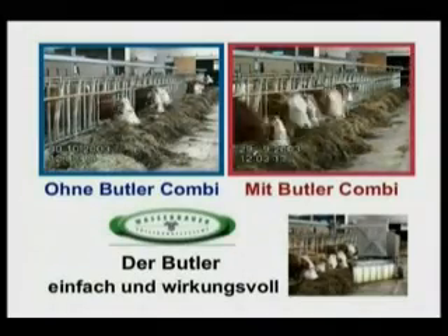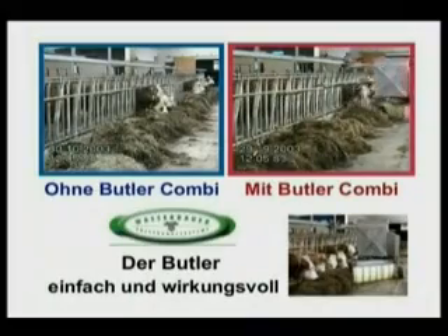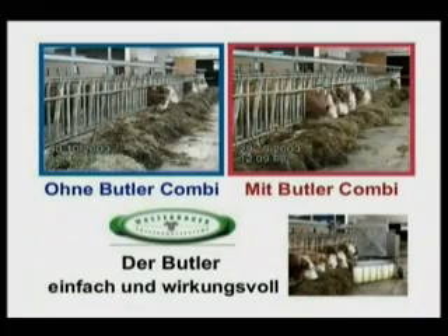Fundamentally, the Butler system still uses the existing TMR ration produced by a mixer wagon, with either all or some of the concentrates delivered via the robot.